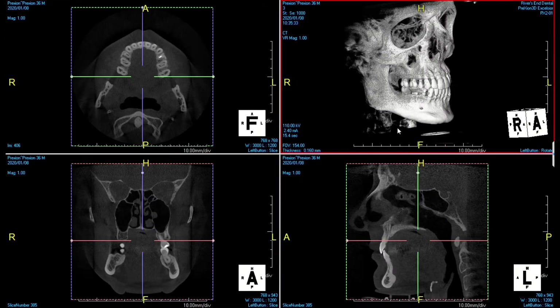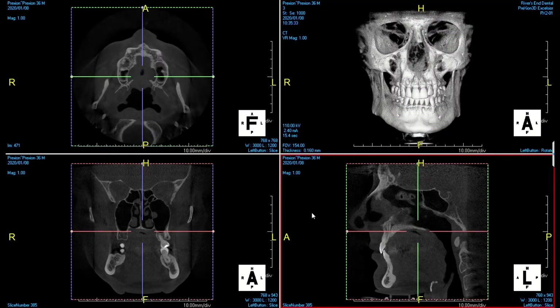Another thing I'll look at is if I'm going to do an extraction — wisdom teeth or anything like that — I can see where the really important nerve that runs through the jaw is located. Also, we can look for strange pathologies or things that aren't quite normal, and that might allow us to spot something like a cancer or a tumor and catch it earlier.